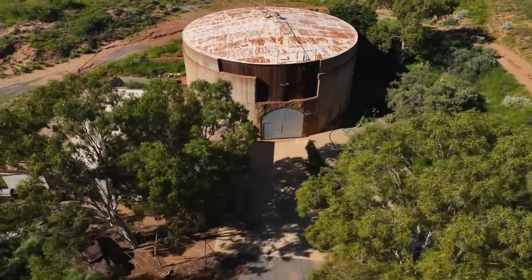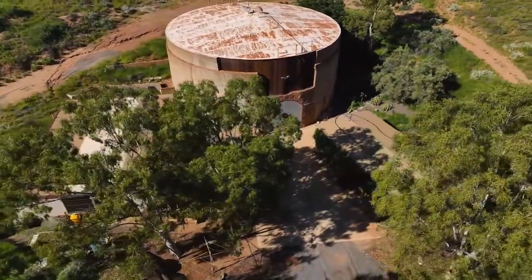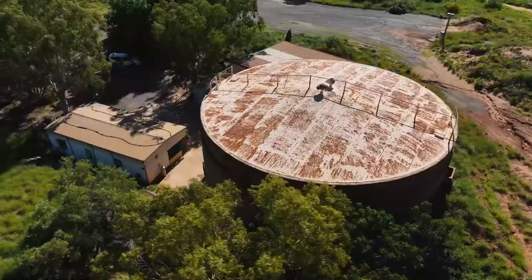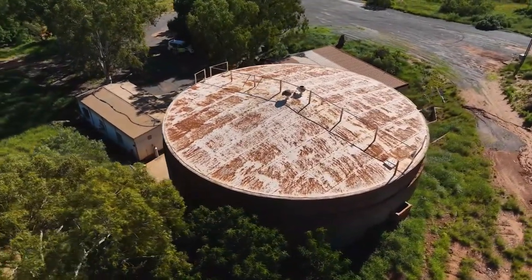Now I'm going to be showing you some of the hidden secrets Onslow has to offer. I'm standing at the front of a huge fuel tank that used to supply fuel for the submarines in World War II, but I bet you can't guess what's on the other side of these walls.